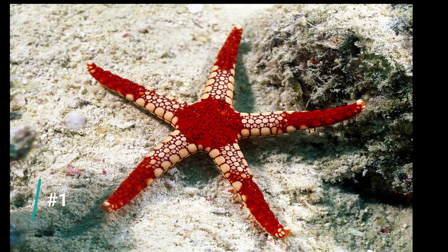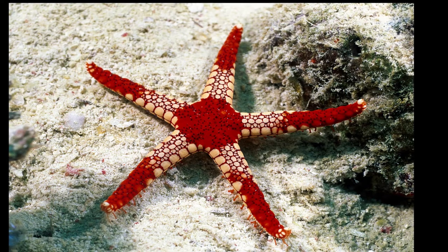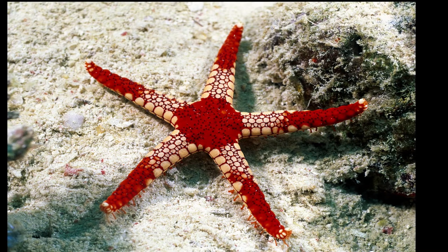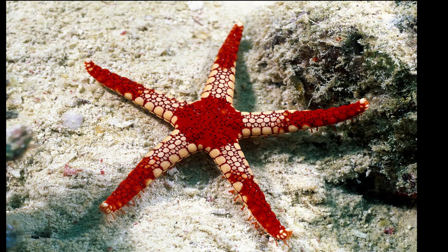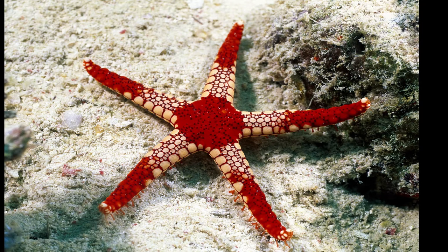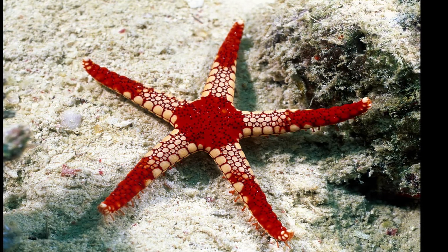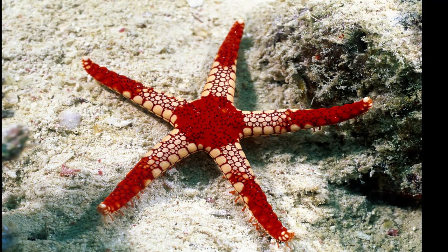Number one on the list are starfish, sometimes known as sea stars. These are really popular in the aquarium but they have a very high mortality rate, especially in new aquariums. They are so beautiful and colorful that they're really tempting to buy, especially for beginners — especially if you go to the fish store and see one that's only an inch across — but you've got to be really careful.